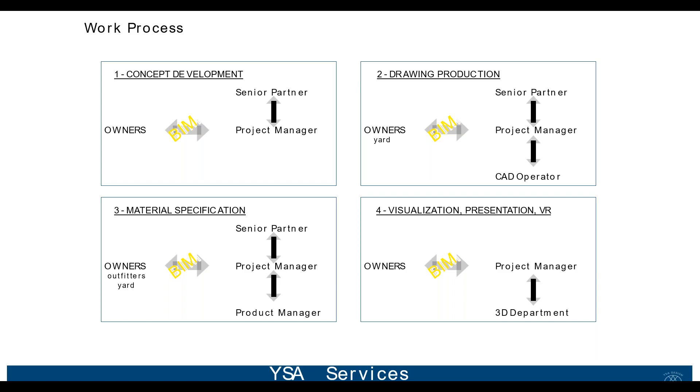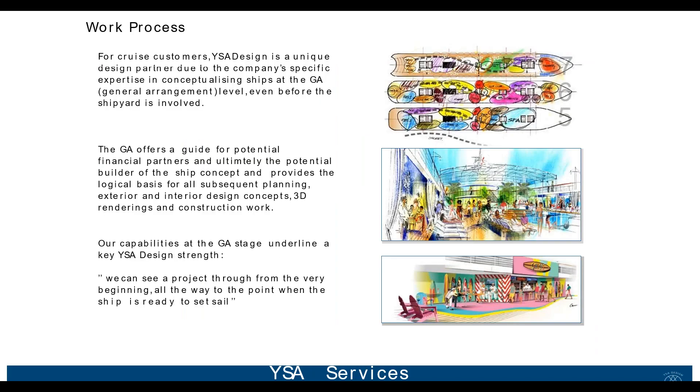The fourth phase is visualization and presentation, where we work together with the owners again, using the model to walk through areas with our VR equipment or use it for presentation purposes. The first phase also involves sharing 3D models with owners early, so they can walk through areas with VR equipment or on screen.